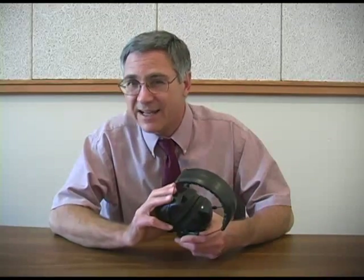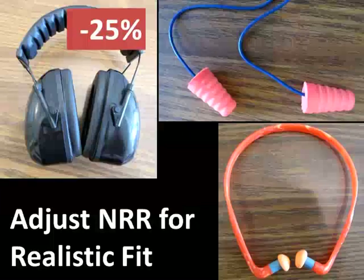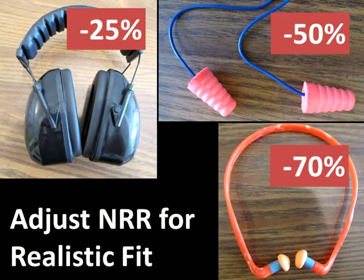Even after accounting for differences between the A scale and the C scale, research shows that hearing protectors are quite a bit less effective than the noise reduction ratings would suggest. Earmuffs are about 25% less effective than the NRR would suggest. Formable foam earplugs are about 50% less effective. And canal caps are about 70% less effective than the noise reduction rating indicates.